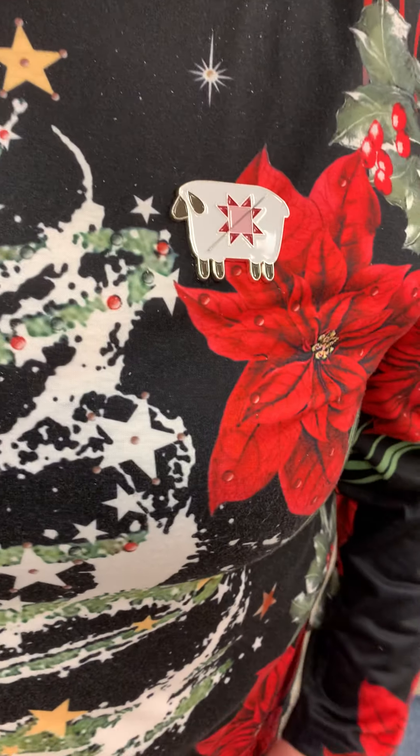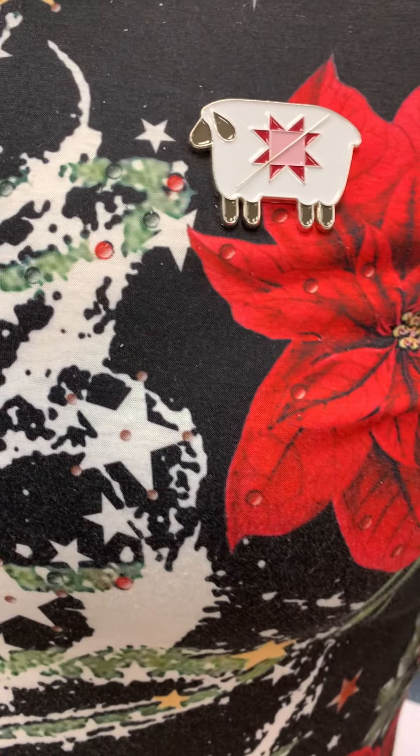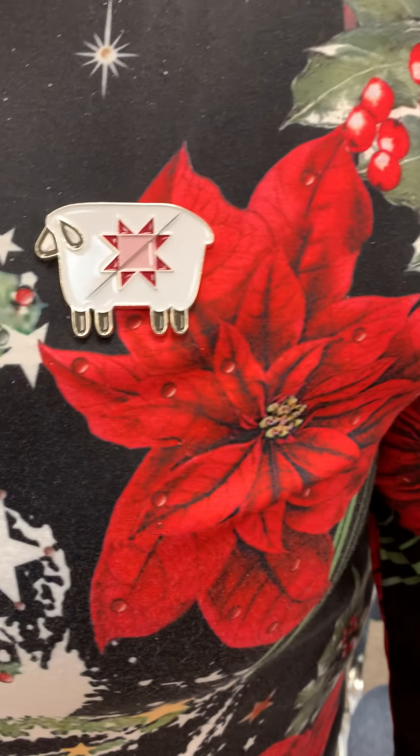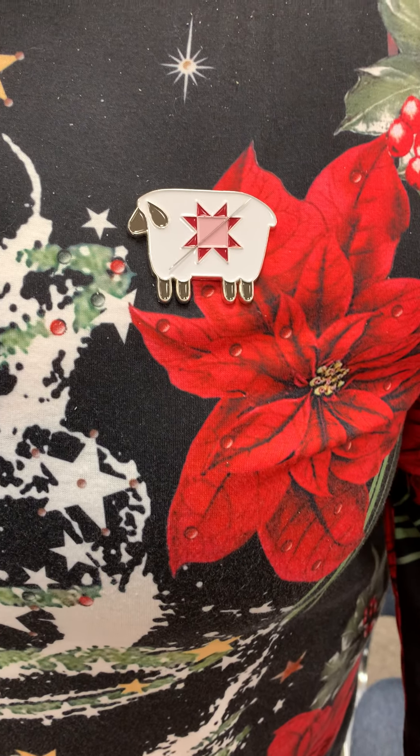I'm sorry — I misspoke on the price. It's $14 normally and it's going to be discounted from there today.